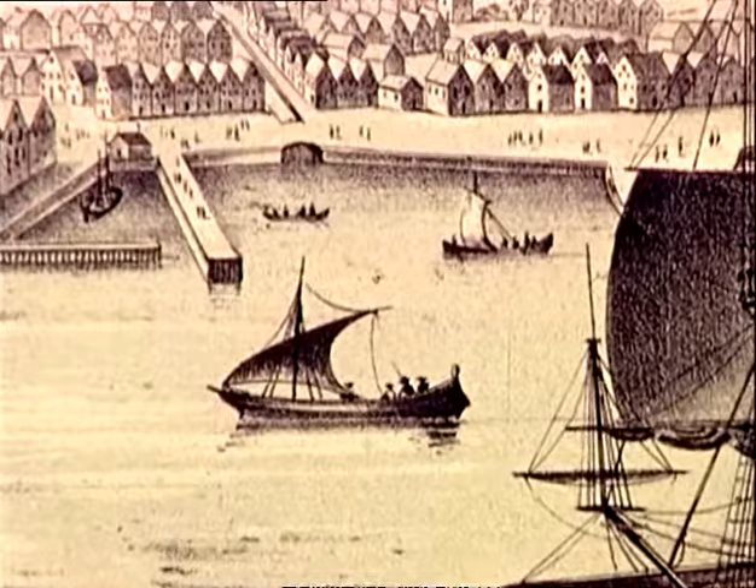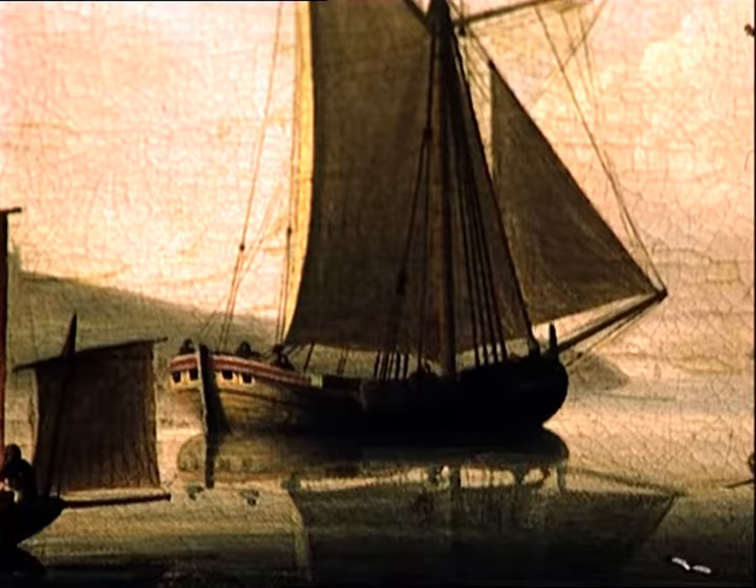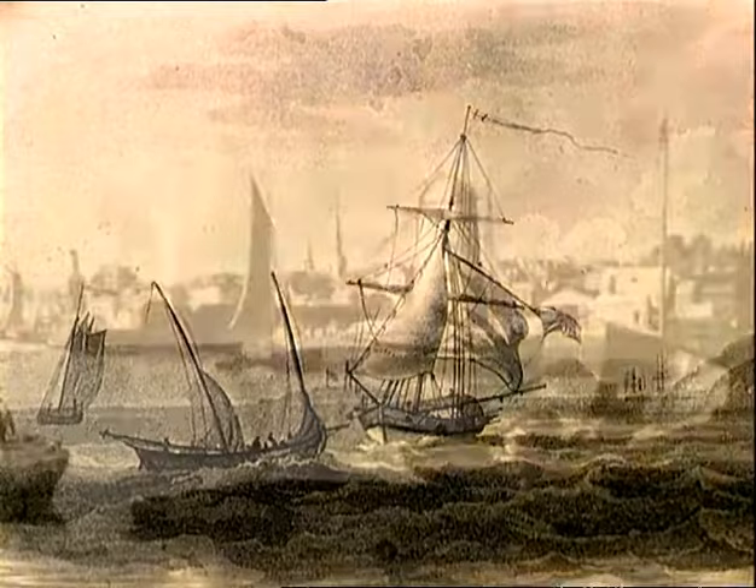Whatever the origins of its name, the schooner probably evolved from the small Dutch fishing craft of the 1600s. Though these early schooners were relatively modest in size and light in construction, making them unable to carry as much cargo as larger sailing ships, their combination of speed, maneuverability, and economy made them extremely popular. Soon they were the predominant vessel for fishing and coastal trading in northern European waters.